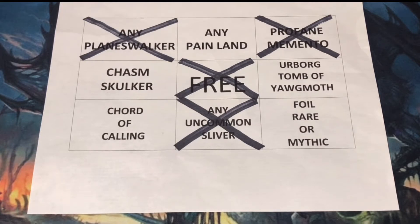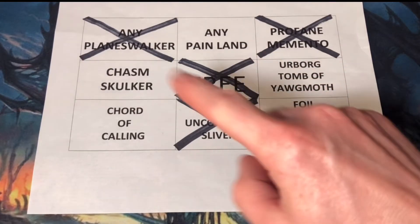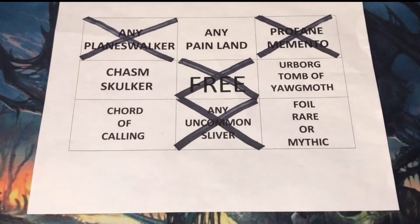Unfortunately, I did not get Bingo. After having a streak of getting Bingo 4 times in a row, I have not hit Bingo in my last 2 attempts. But I did come close to reaching Bingo. With the last 5 packs, I could have reached Bingo in 3 different ways by pulling any Painland, Court of Calling, or a Foil Rare or Foil Mythic. The silver lining to not getting Bingo is that I can always start a new streak, so I can definitely see Bingo returning in the future.